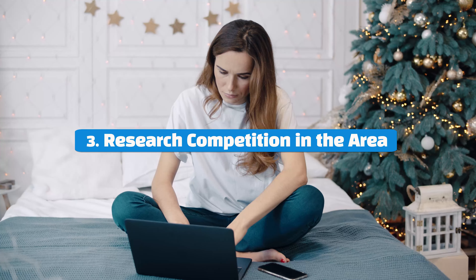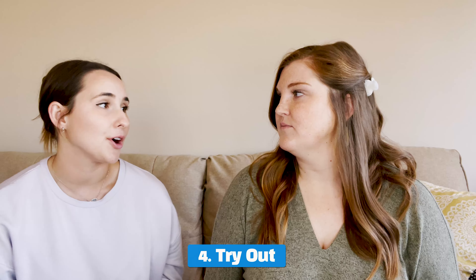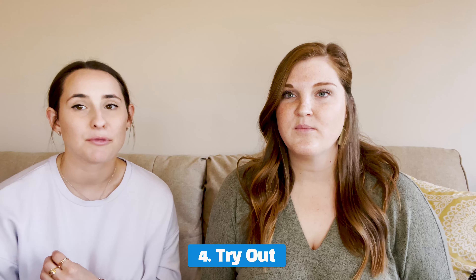Number three: research competition in the area. Look on Airbnb, look on Furnished Finders — are there already other furnished rentals in the area? Generally, that's a good sign that they're needed. And number four: try it out before you go all in. We were both able to do one unit first, test it out to see if it was going to work, and we saw that it did. So now we're moving on with more.